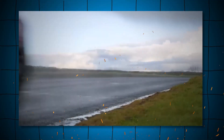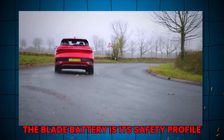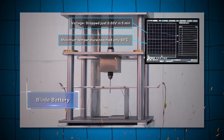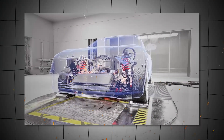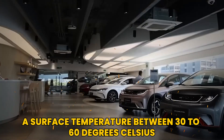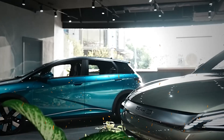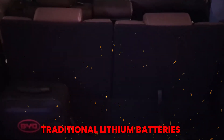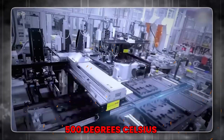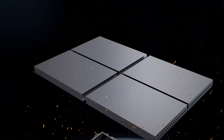One of the most remarkable aspects of the blade battery is its safety profile. In rigorous nail penetration tests, the battery demonstrated exceptional resilience, as it did not catch fire or emit smoke. Instead, it maintained a surface temperature between 30 to 60 degrees Celsius.